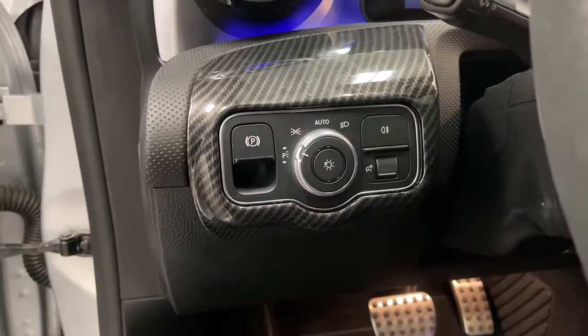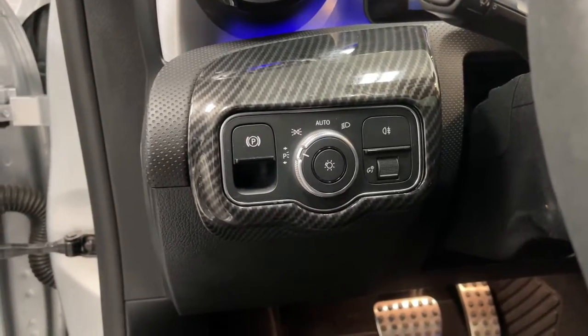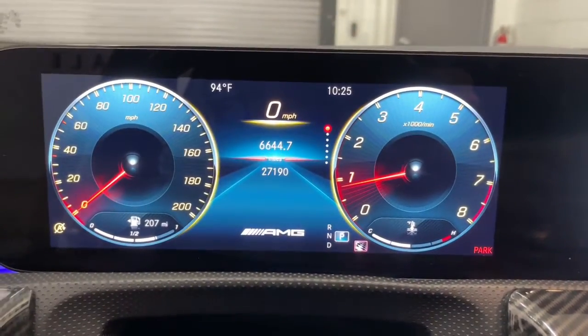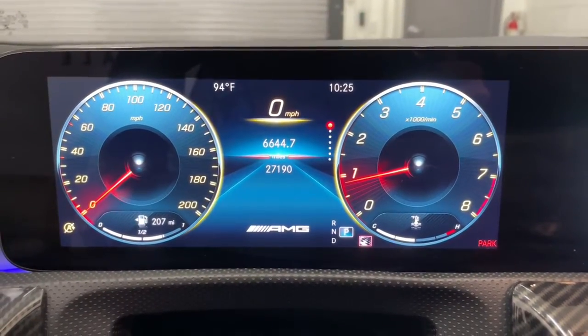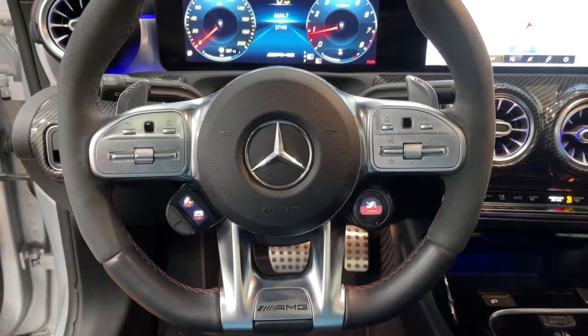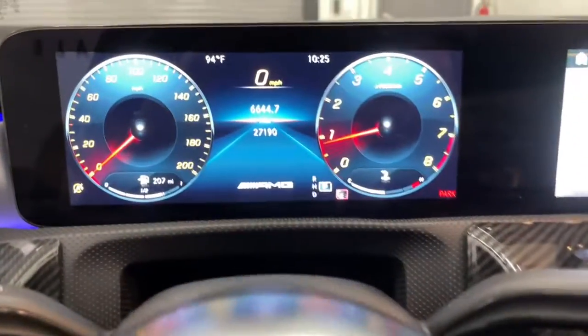These are just some of the great options this vehicle comes with: Sun Moonroof, Navigation System, Keyless Entry, Power Passenger Seat, Fog Lamps, Electronic Stability Control, Aluminum Wheels, Heated Front Seat, Dual Zone AC, and Power Driver Seat.